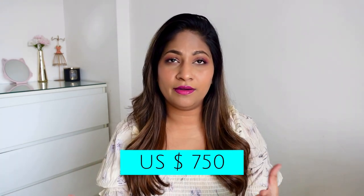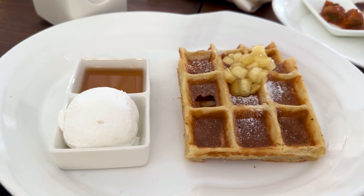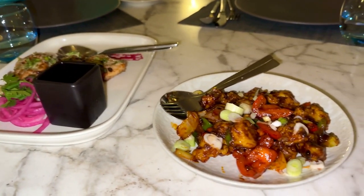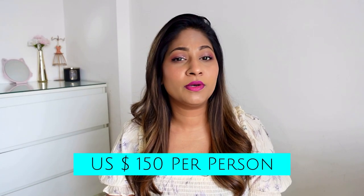Coming to the price: I traveled to Maldives in May for our anniversary. In that month, it cost around $750 per night per room, which is approximately 62,000 Indian rupees. This cost included the room along with breakfast and one meal per day — either lunch or dinner. For full board — breakfast, lunch, and dinner — there's an additional cost of $150 per person per day.